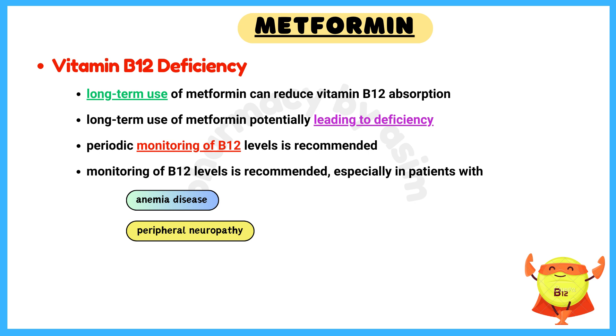Number 4: Vitamin B12 Deficiency. Long-term use of metformin can reduce vitamin B12 absorption, potentially leading to deficiency. Therefore, periodic monitoring of vitamin B12 levels is recommended, especially in patients with anemia or peripheral neuropathy.